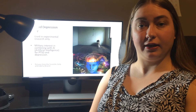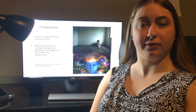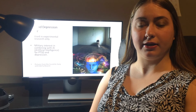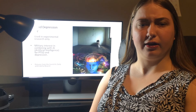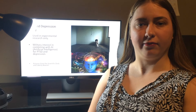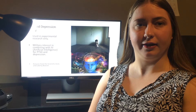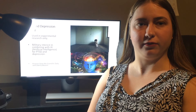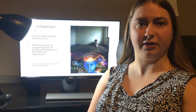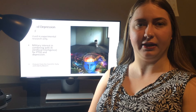Some of the most current studies being done outside of company-sponsored studies are done by the military. They are studying the use of deep brain stimulation for PTSD, depression, and other mental disorders. The military is studying potentially combining deep brain stimulation with AI, or artificial intelligence. This AI would determine when abnormal firings were occurring and only send voltage then, as well as determine the level of voltage. It's believed this would increase the treatment's benefits, but it's still in very early trial phases.